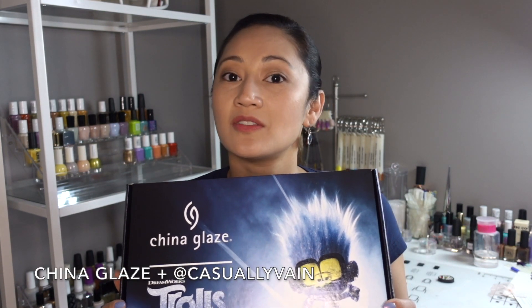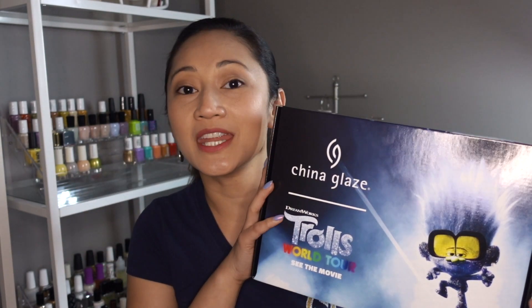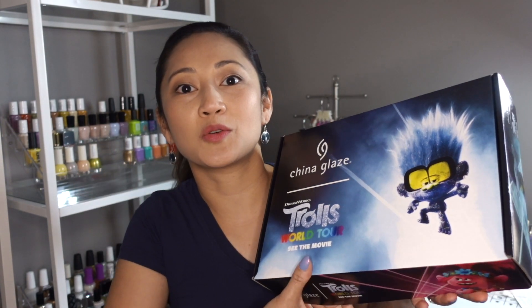I actually won this from a giveaway hosted by Casually Vein and China Glaze. I'm so grateful for Casually Vein and China Glaze for this wonderful opportunity. I'm going to link Casually Vein's Instagram info down below.